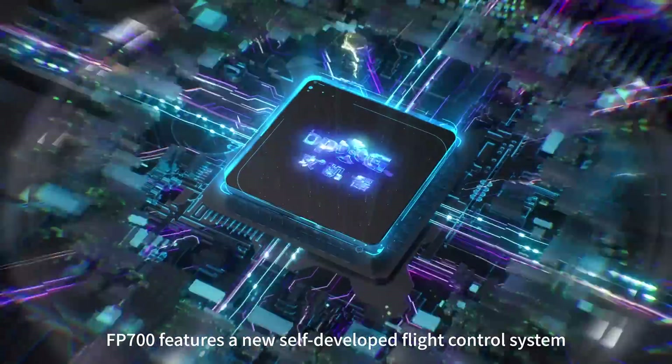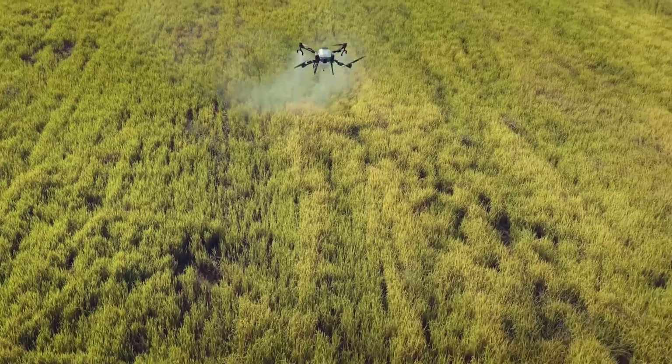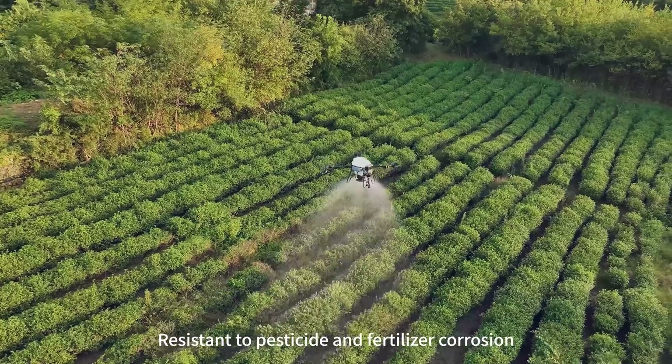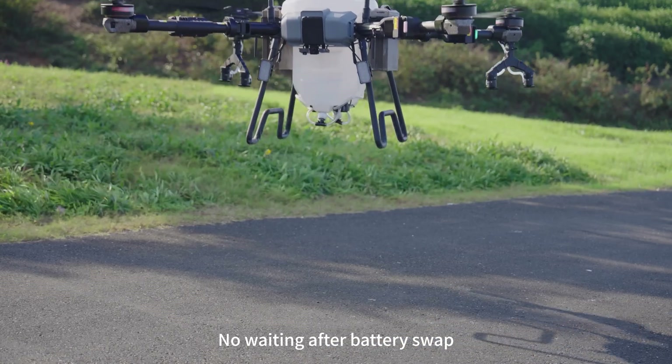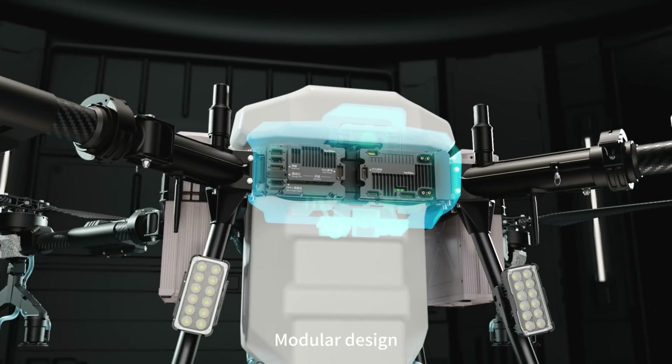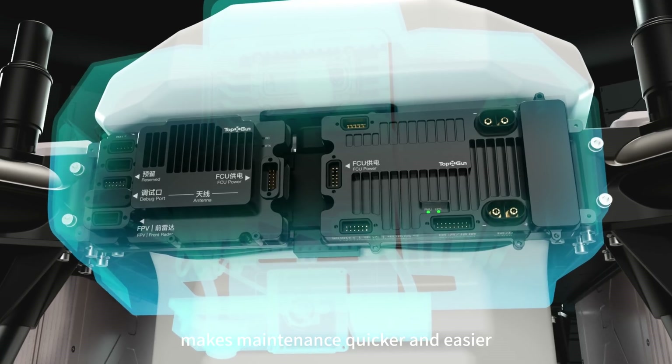FP700 features a new self-developed flight control system, resistant to pesticide and fertilizer corrosion, built-in UPS, no waiting after battery swap, modular design makes maintenance quicker and easier.